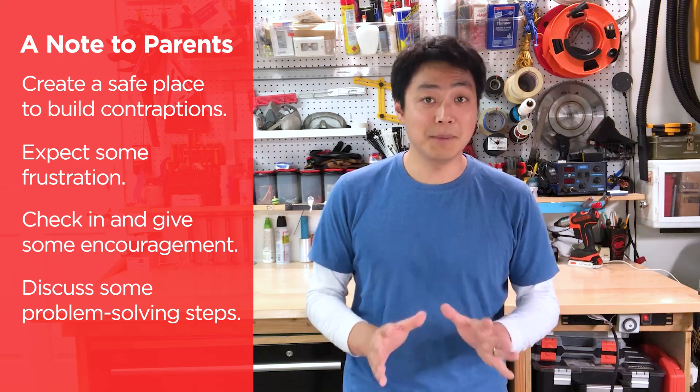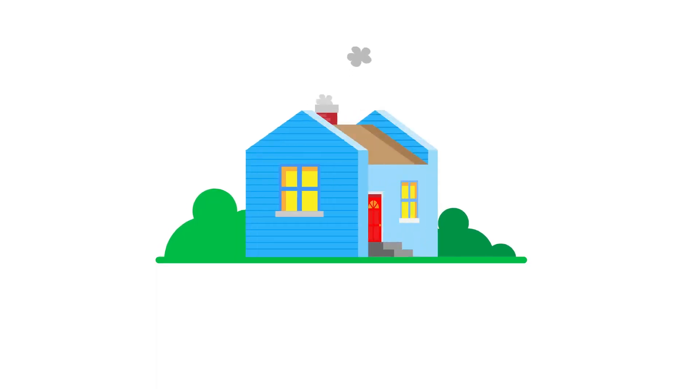Trust me, they may be frustrated, but once it works for the first time, you will never hear the end of it. All right, got everything? Let's get started. Now kids, every great contraption starts off with a drawing.